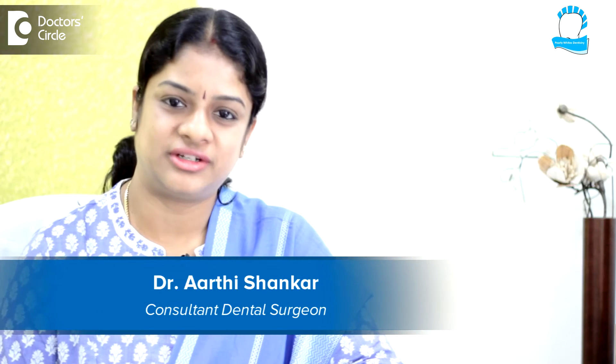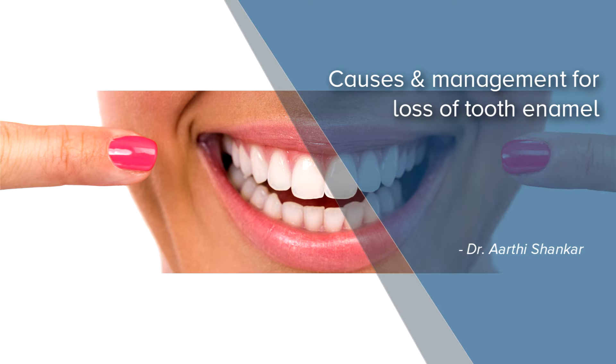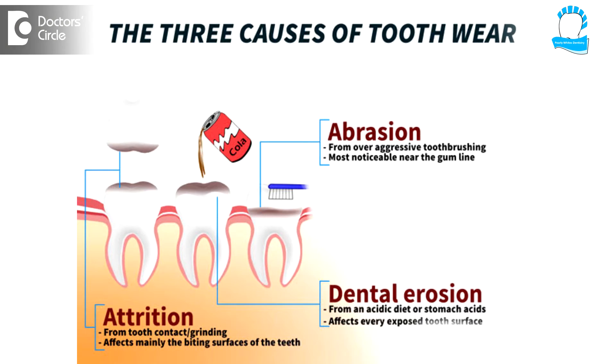Hi, I'm Dr. Aarti Shankar practicing at Pearly White's Dentistry on Sarjapur Road. Basically there are three types of tooth wear: attrition, abrasion, and erosion.